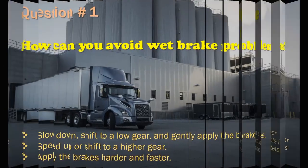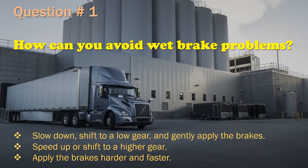Question 1: How can you avoid wet brake problems? Options: Slow down, shift to a low gear, and gently apply the brakes. / Speed up or shift to a higher gear. / Apply the brakes harder and faster. The correct answer is: Slow down, shift to a low gear, and gently apply the brakes.